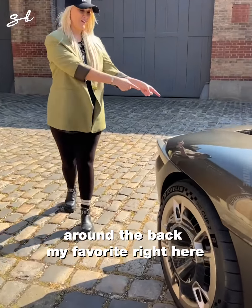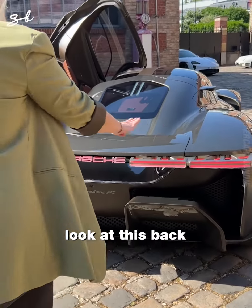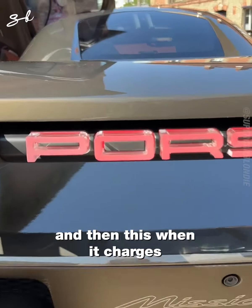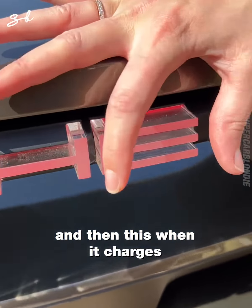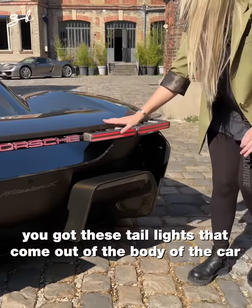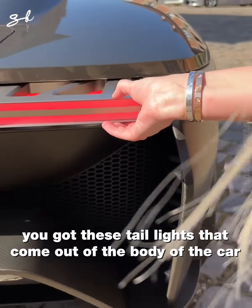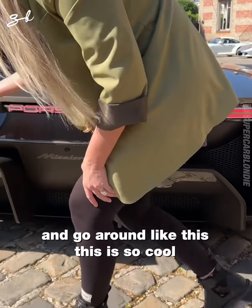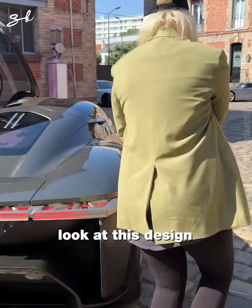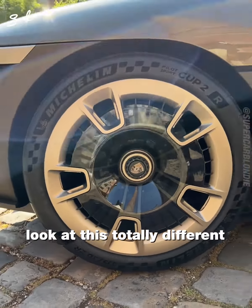Around the back — my favorite part — this is incredible. Look at the Porsche lettering here on the back, and when it charges it actually flashes and pulsates, so cool. You've got these tail lights that come out of the body of the car and wrap around like this. I love this back — the design is actually totally different to the front.